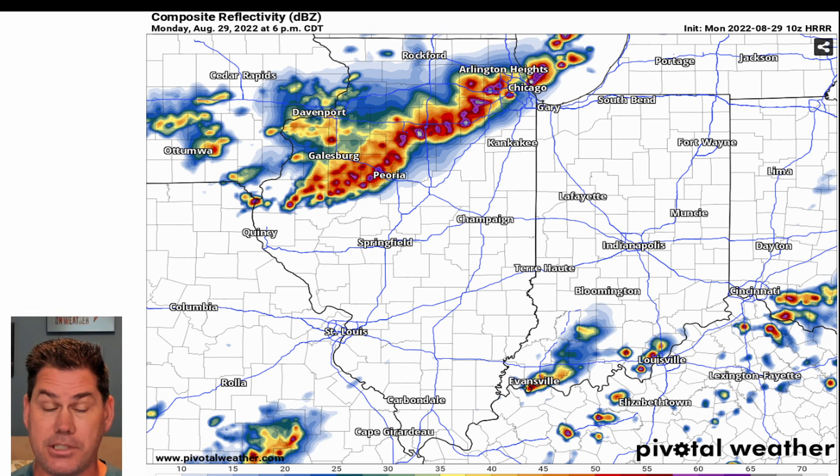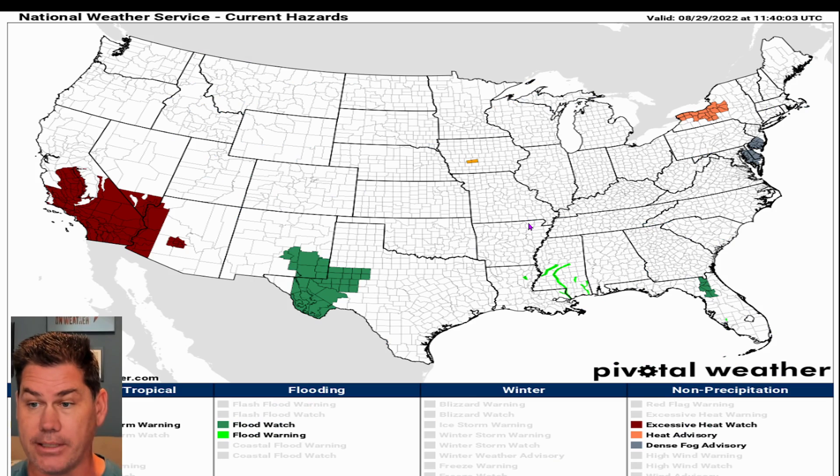We could be looking at all three modes of severe weather. We do have that enhanced risk in place and it has expanded with the newest update. Then we have that intense squall line coming across, and that tornado risk is at 2%. It's isolated, but there is definitely a risk for tornadoes later on this afternoon into the early evening hours.